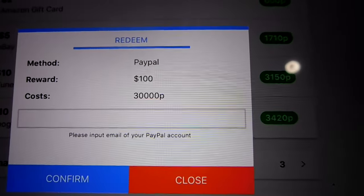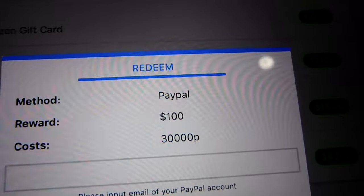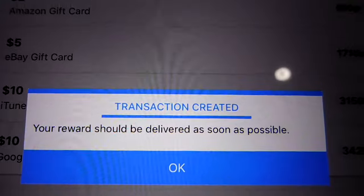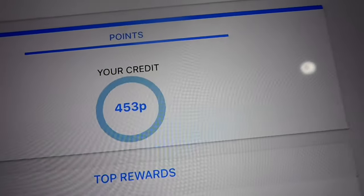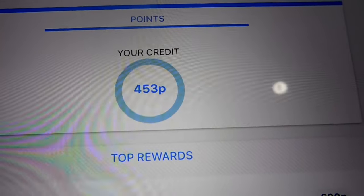Please input your email of your PayPal account. Transaction created — your reward should be delivered as soon as possible. It dropped me down to 453 points. So I should be getting my reward soon.